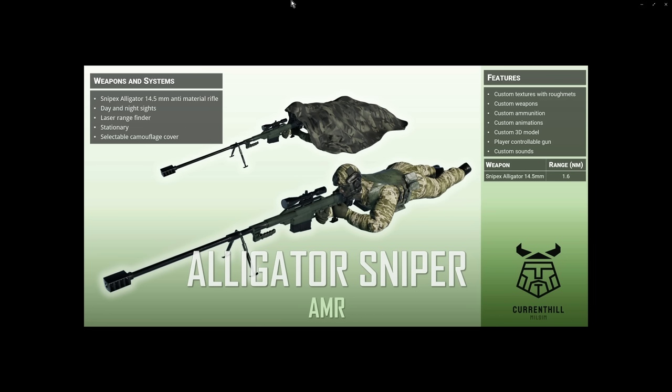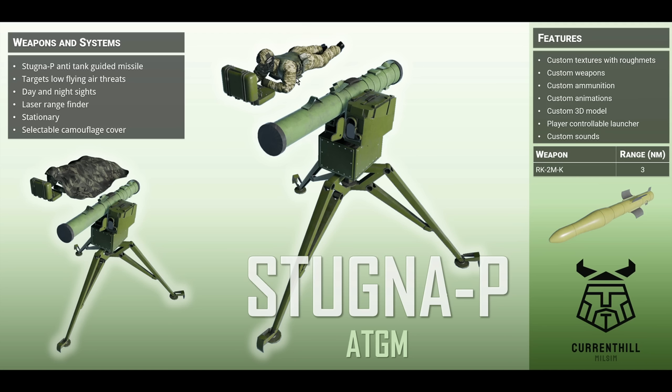We've seen a lot of .50 caliber or 12.7mm rifles, but this is actually the old Russian cartridge — the 14.5 by 114mm cartridge. It's an enormous cartridge; you can imagine the recoil. It has a maximum firing range of around three kilometers. It's Ukrainian-made and fielded in Ukraine. It's actually on the list — I think it's in third place right now for the longest sniper shots. Next, the Stugner-P — is this Ukrainian as well? Yes, it's their indigenous anti-tank guided missile system, and we've seen a lot of it during the current conflict.